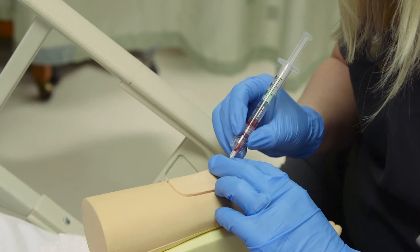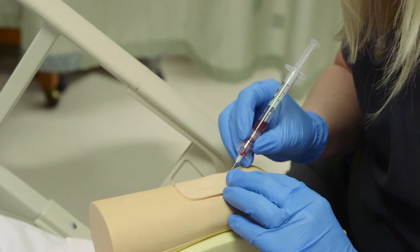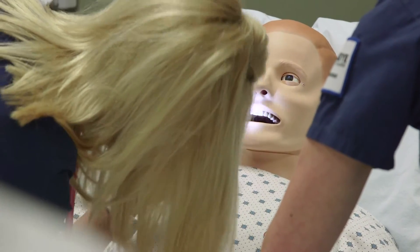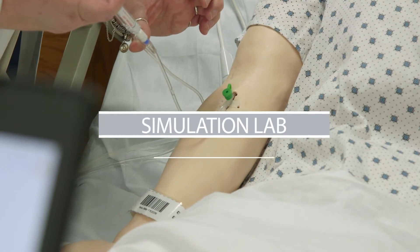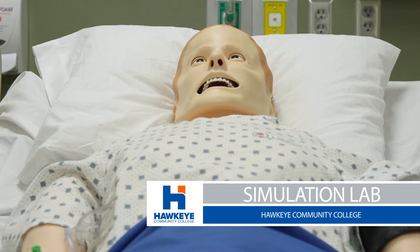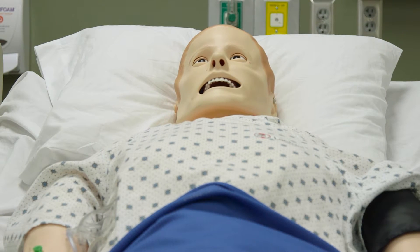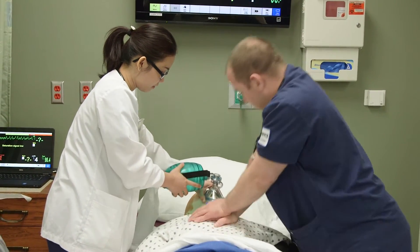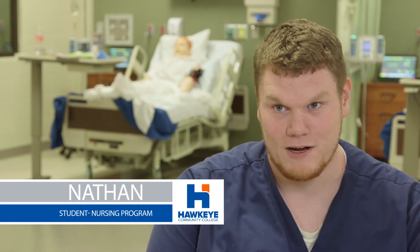We can make them sweat. We can make them bleed. When they go to do a neuro assessment, their pupils will actually react. So it's as real as we can get it without being a live human being. They're really very high tech. You see their chest rise and fall, and if we do CPR on them, it can record how many pumps per minute you're doing. It'll give you information back that you normally wouldn't get from a regular patient.